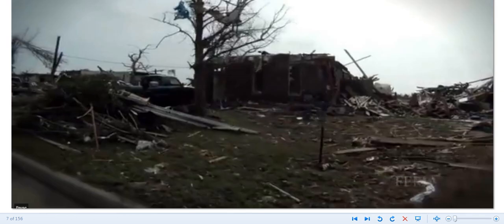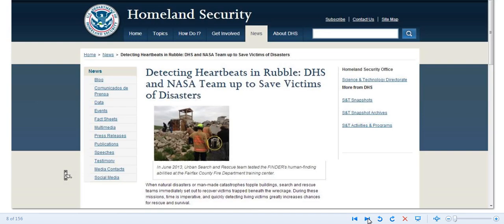There was hope with the FLIR camera, which detects heat — you could protect yourself with mylar and it could not see through it. But with this FINDER technology, I don't know what we can do. Here's an article from Homeland Security: 'Detecting Heartbeats in Rubble — DHS and NASA Team Up to Save Victims of Disasters.'